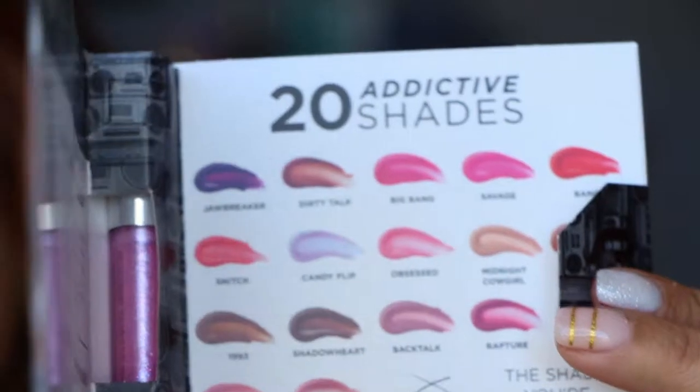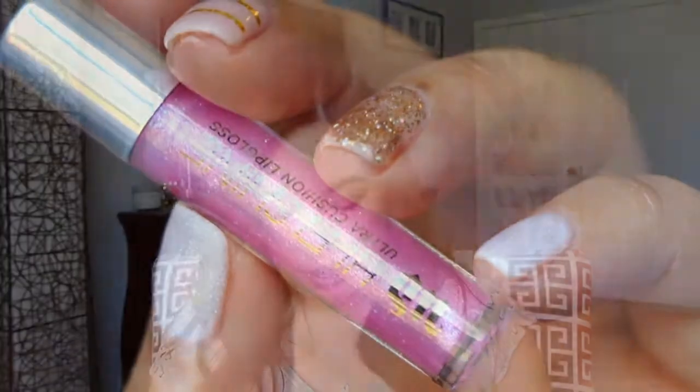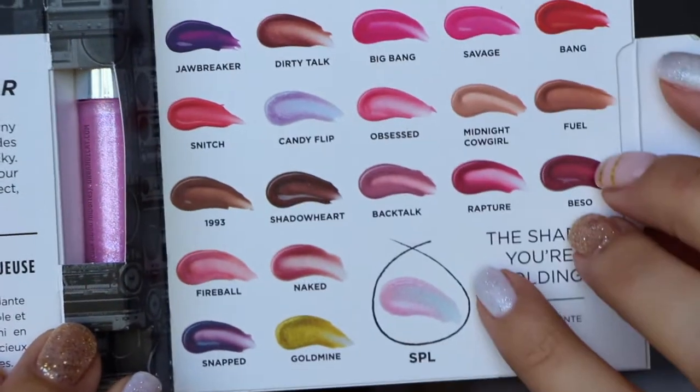This is from Urban Decay — the Hi-Fi Shine Ultra Cushion Lip Gloss. Mine is like a baby pink with tons of glitter. The shade is 'SPL' — all the other ones have names like Jawbreaker, Dirty Talk, Big Bang, Savage Bang, Snitch, Candy Flip, Obsessed, Naked Gold Mine — all these funky names. SPL might stand for Sephora Play, I'm not sure. I think I had something brownish on from this morning so I'll just throw this on.